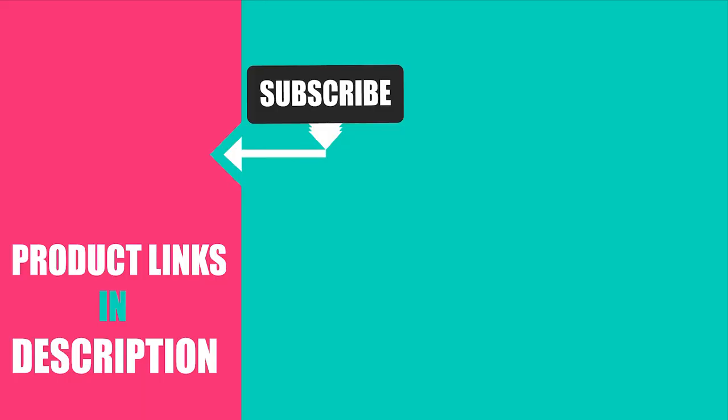That's all for today! We upload fashion and product review videos every single day, so don't forget to subscribe and hit the bell button for upcoming video notifications.